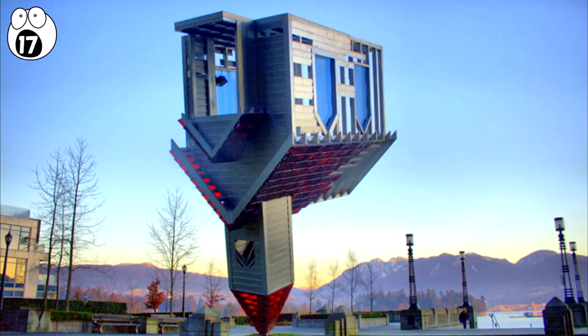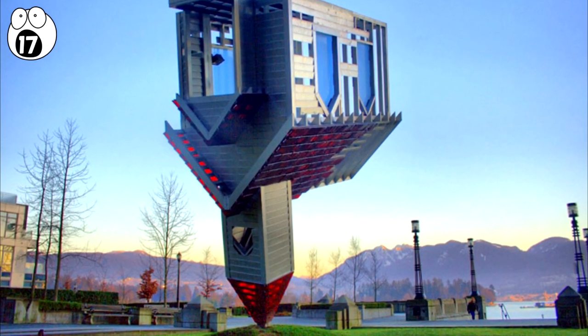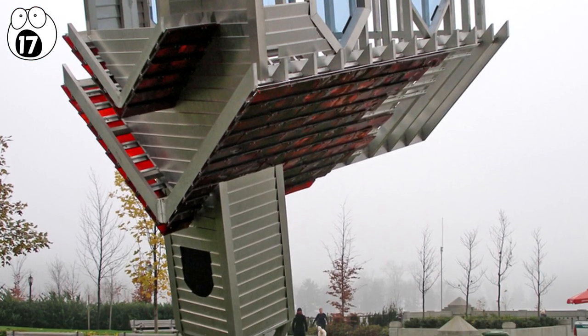Number 17: Device to Root Out All Evil. In Vancouver, Canada, is a statue of an upside-down church with the steeple buried in the ground, which was designed by Dennis Oppenheim.